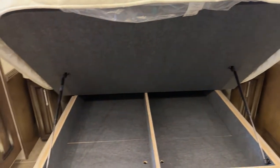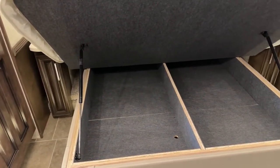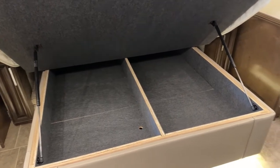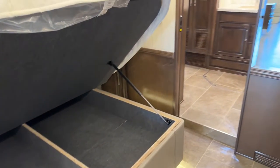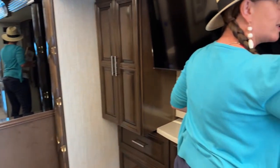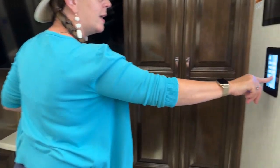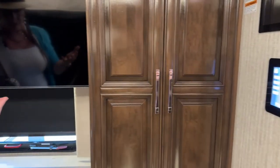One of the things that's a little bit different in this coach versus the other is how you deploy the outside shade. Let me go ahead and pull these night shades up. This is so handy because I have this panel right here — all I have to do is go to shades and hit bedroom night shades, and all my shades will come up.